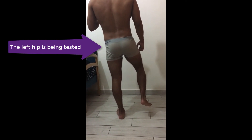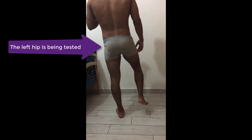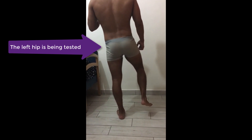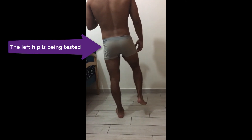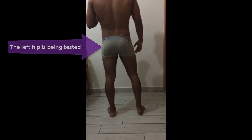For this reason, the Trendelenburg test is not differential — it will not tell you what condition is causing the test to be positive. However, when negative, it can be useful as it helps the practitioner know there is no fracture, for example.